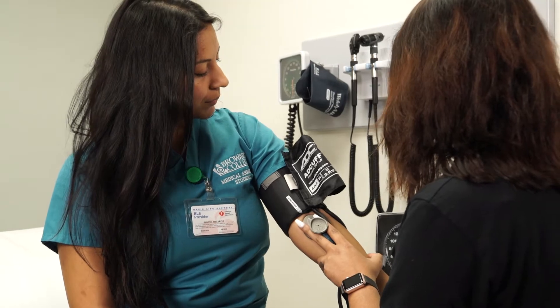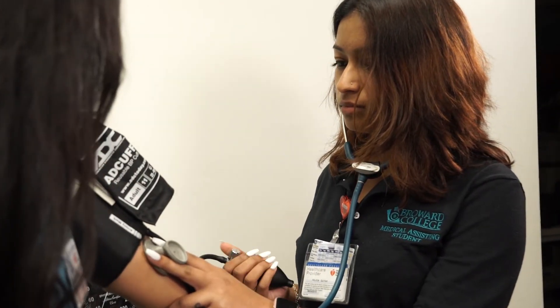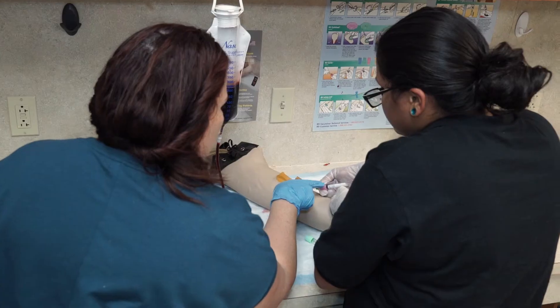Our professors are amazing. We do so many things here — we do vitals, hands-on activities such as phlebotomy, EKG, and we assess each other. We also do office administration, case scenarios, and mock scenarios as if we were in a clinical setting.